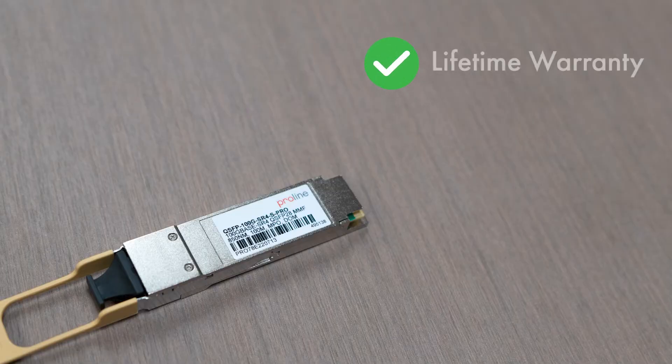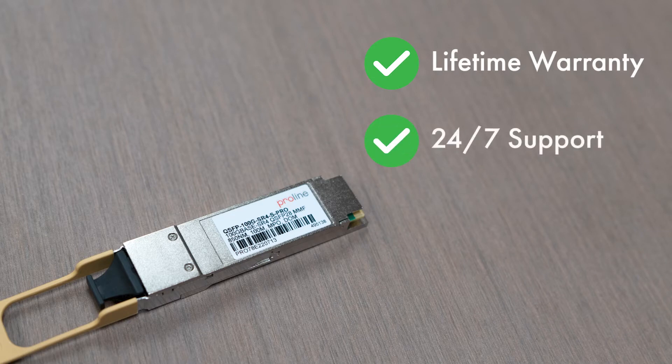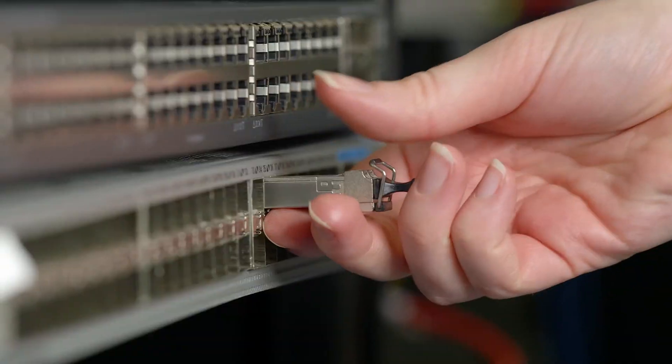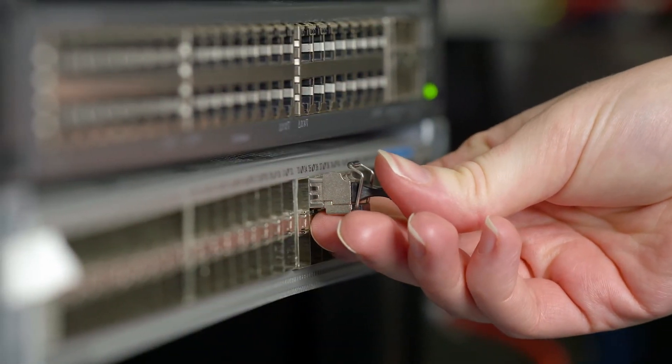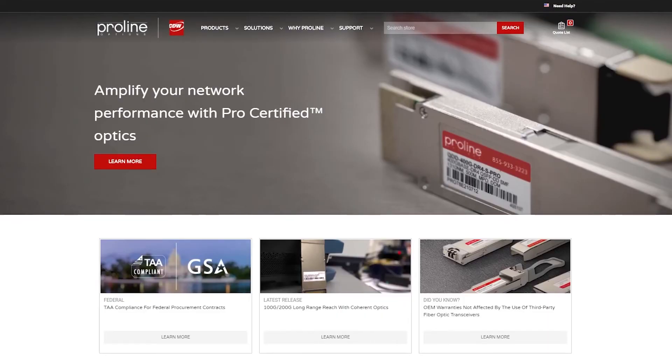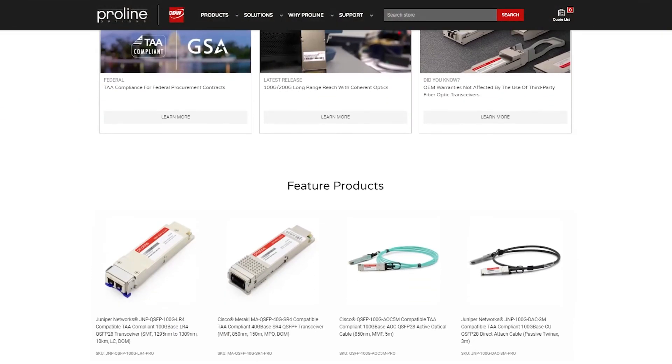On top of that, we offer a lifetime warranty as well as 24/7 customer support from ProLine's world-class team of network engineers, making sure that you're always connected. So if you want to maximize the performance of your network while reducing costs, choose our industry-leading Pro certified optics offered exclusively through CDW. To learn more, make sure you visit our website and contact us today.